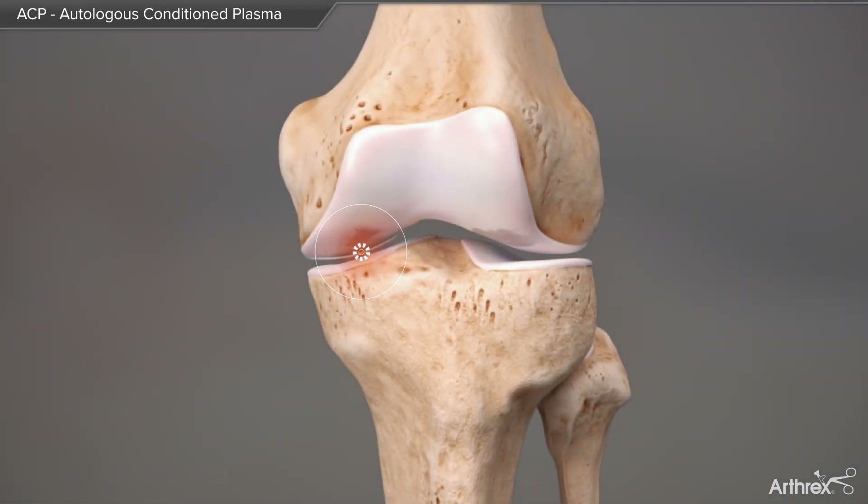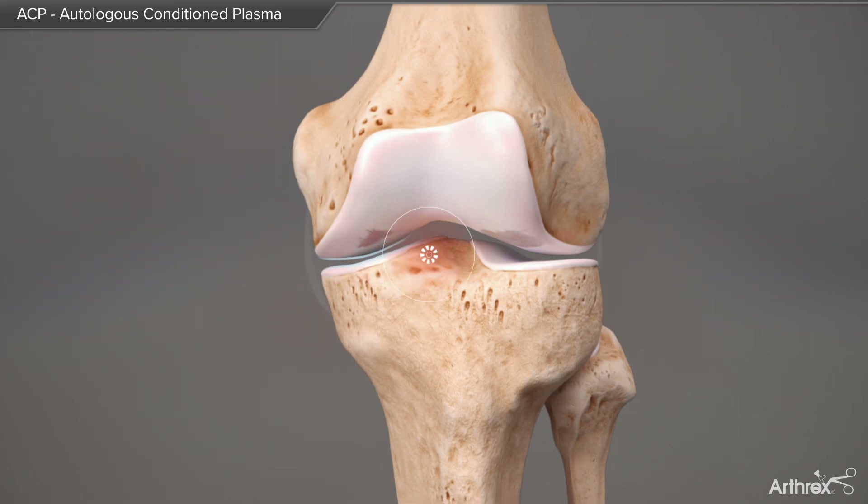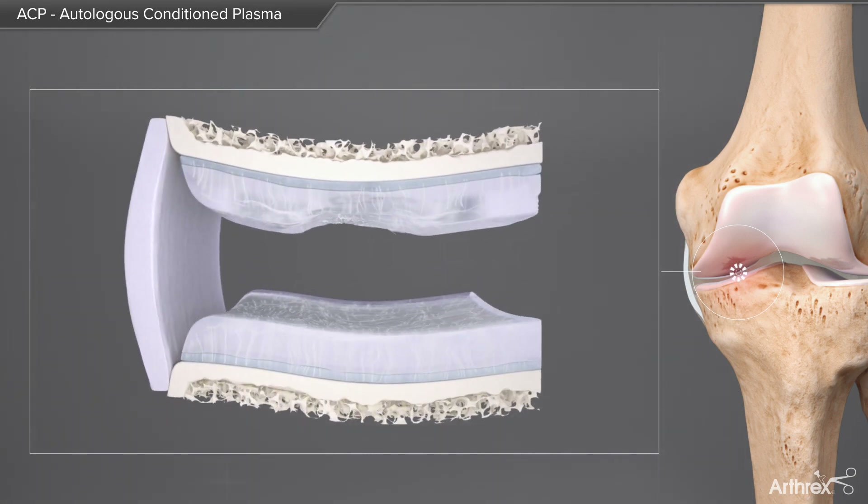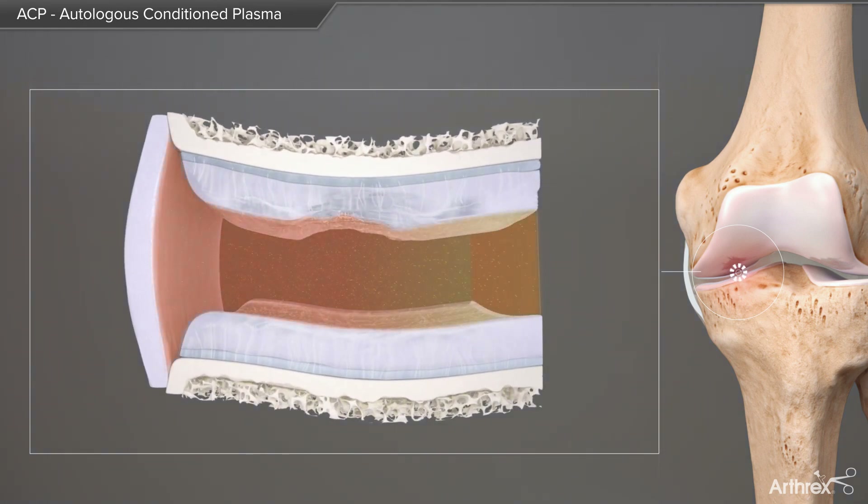Osteoarthritis, OA, is one of the most common adult joint diseases worldwide and a leading cause of global disability. It is of biological and/or mechanical origin and a result of cartilage degeneration. Besides the mechanical reasons such as meniscus loss, an instable knee, or axial malalignment, one main reason for the disease progression is the inflammatory character of the synovial fluid.